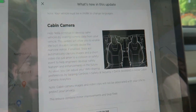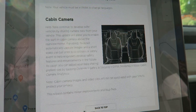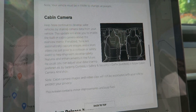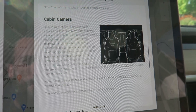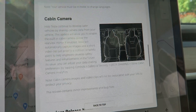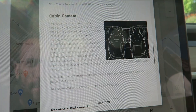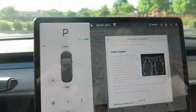We also have a cabin camera update. This allows you to enable the built-in cabin camera above the rear view mirror. If enabled, Tesla will automatically capture images and a short video clip just prior to a collision or safety event to help engineers develop safety features. You can adjust your data sharing preferences by tapping Controls > Safety and Security > Data Sharing > Allow Cabin Camera Analytics, and it won't be associated with your VIN to protect your privacy.